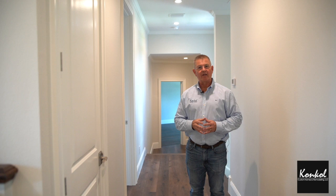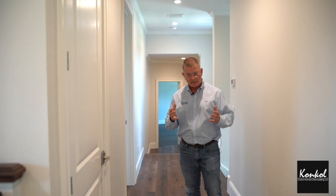Hi, Dave Conkle with Conkle Custom Homes Remodeling at ConkleCustom.com. We're in a home that we're finishing up in College Park. It's a two-story located on the Country Club of Orlando Golf Course.